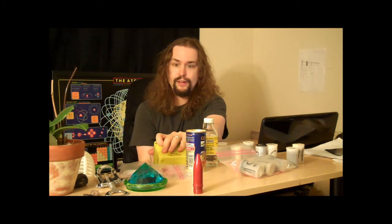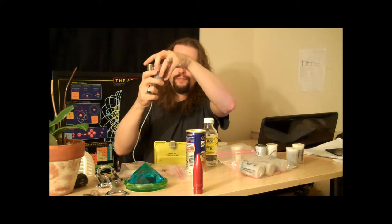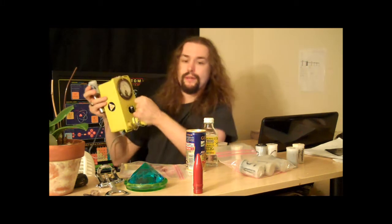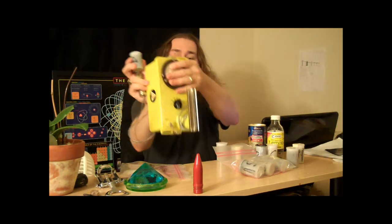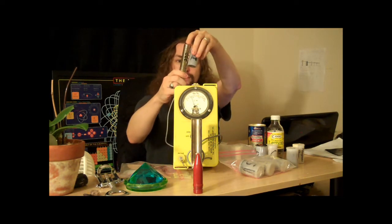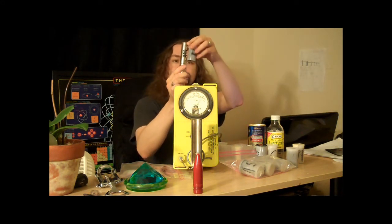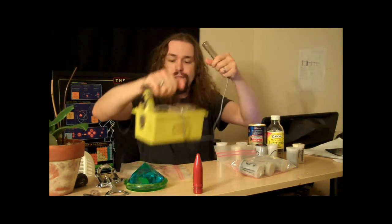Let me turn my Geiger counter on. Let's open up the beta shield and see what I get. The pancake Geiger-Mueller tube gets 300, not the old CDB 700. The CDB 700 is showing somewhere around 100. Several people have suggested I make my videos shorter, and so I will. You should be able to see that reading. So you get about 300 counts per minute.